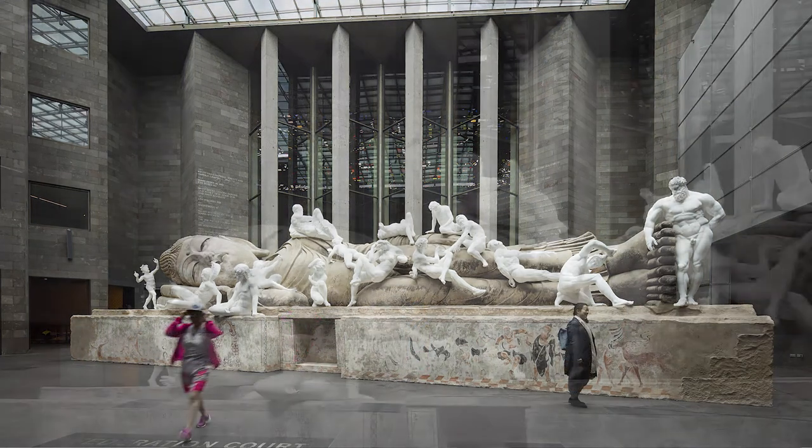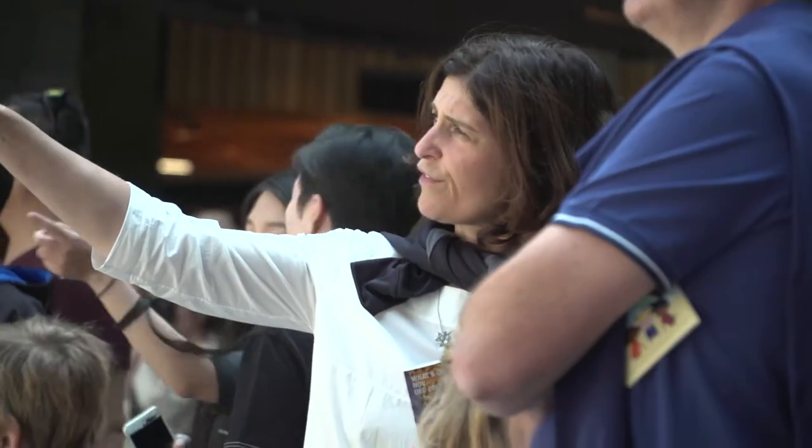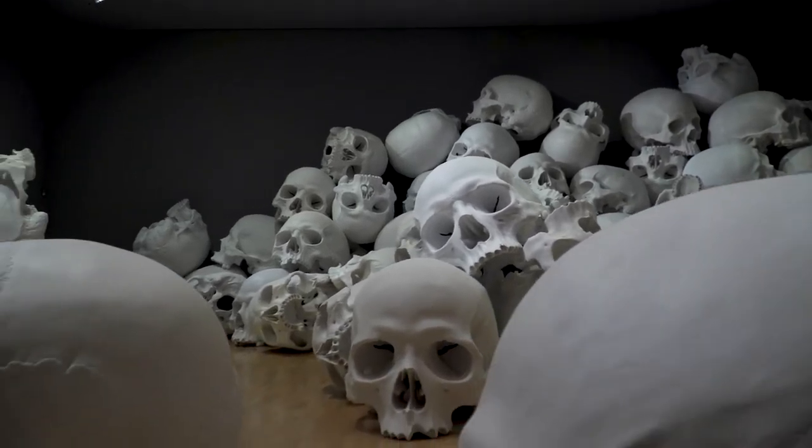This NGV Triennial sets new benchmarks for Australia, for the world. This is a totally submersive, contemporary exhibition that brings together all art forms, free, here in the heart of Melbourne — over a hundred artists, over forty countries, of the world's most cutting-edge contemporary cultural expression.